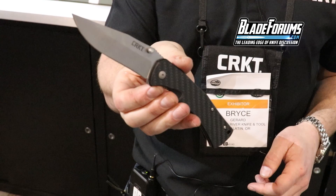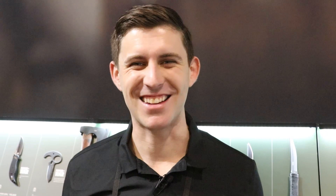That's the 2020 lineup from CRKT. Thanks to Bryce for walking through all the new product at SHOT Show 2020. He's on Blade Forums all the time and encourages viewers to give feedback.